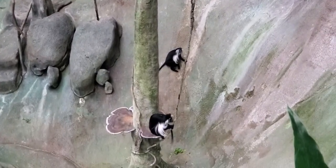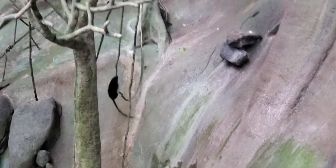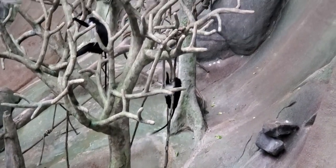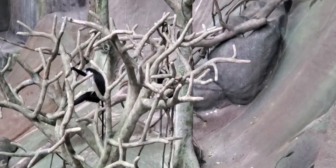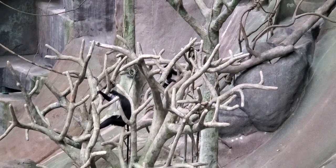Here in Tropic World we have a mixed group of monkeys. They generally leave each other alone in a respectful way, though sometimes we may see youngsters from each group playing with each other — but they often stay within their own troop.